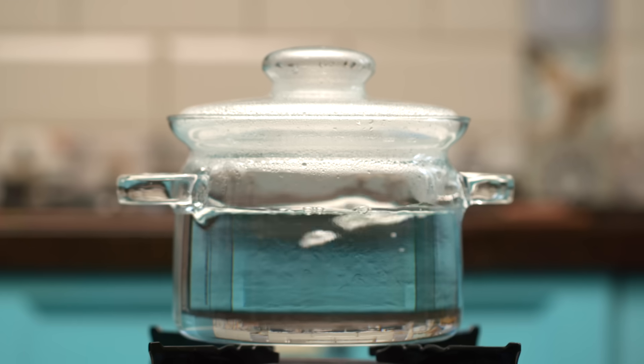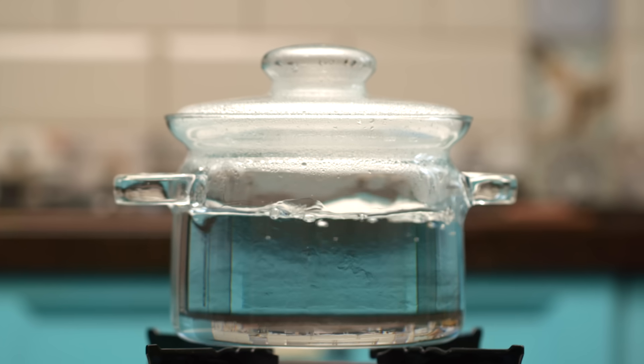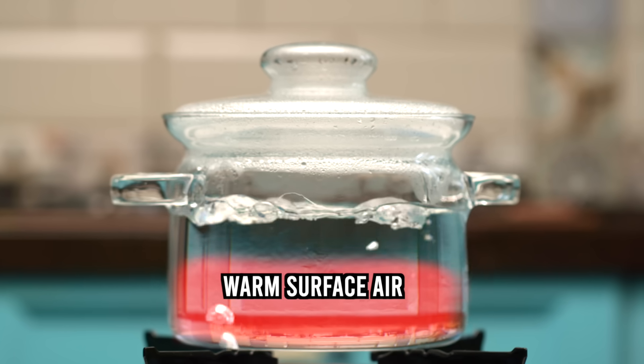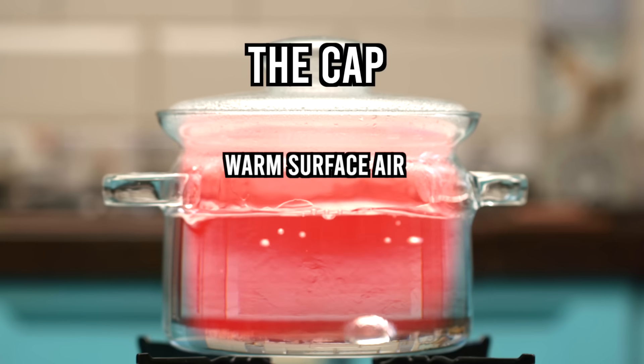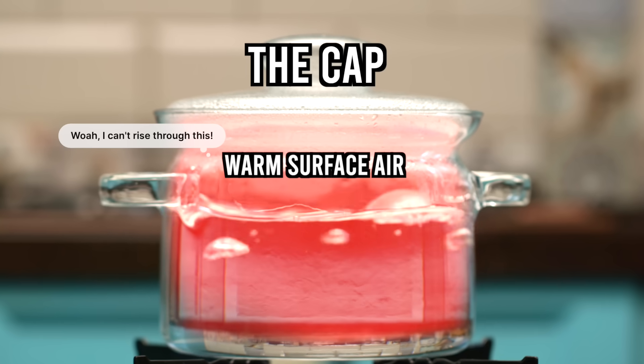Think of it like a lid on a pot of boiling water. Air wants to rise out of that pot because it's warm and buoyant, but then it hits this warm layer and says, 'Whoa, I can't rise through this.'